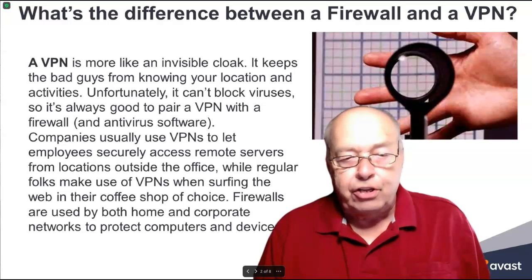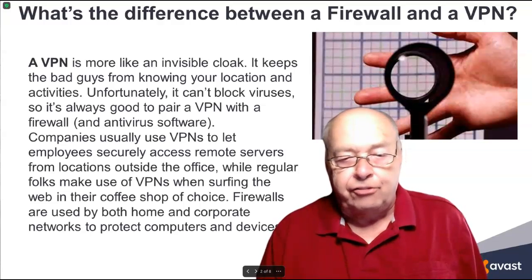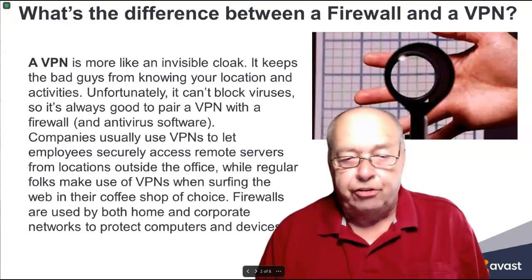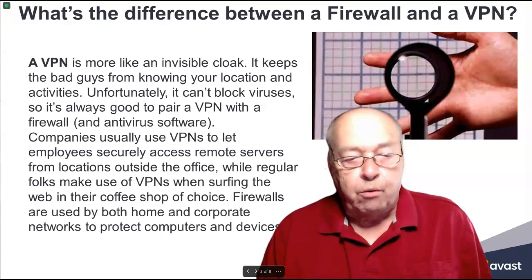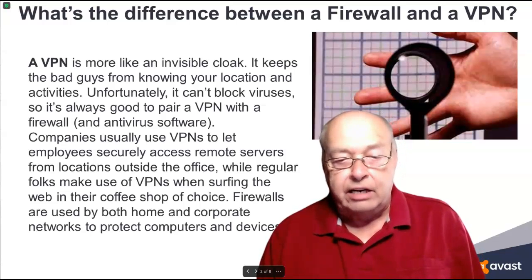Companies usually use VPNs to let employees securely access remote servers from locations outside the office, while regular folks make use of VPNs when surfing the web at their coffee shop of choice. Firewalls are used by both home and corporate networks to protect computers and devices.